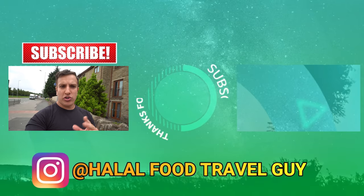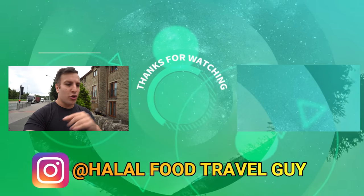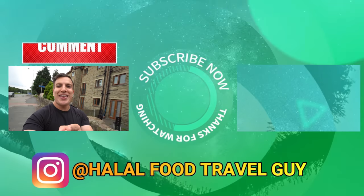Guys, if you want to see some more content, there's another video on the screen. If you click on that, it'll take you to my next video. Do check that out, do subscribe, do like, do share — do all that fun stuff. I'll see you all in the next video. Bye!